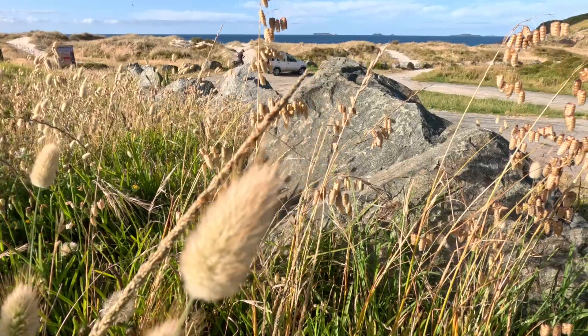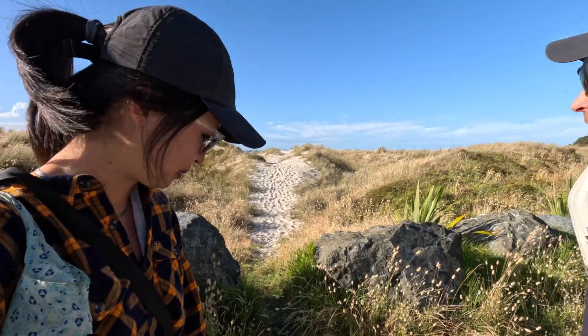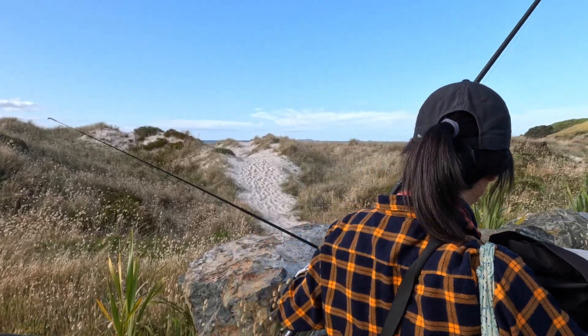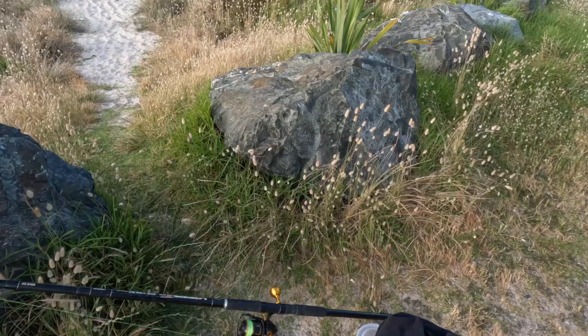Still a little bit windy. But we can manage this wind, eh? It's the wind coming from behind, so it's good for casting far. Hope for the best. Finally, let's go to the beach and catch some fish.